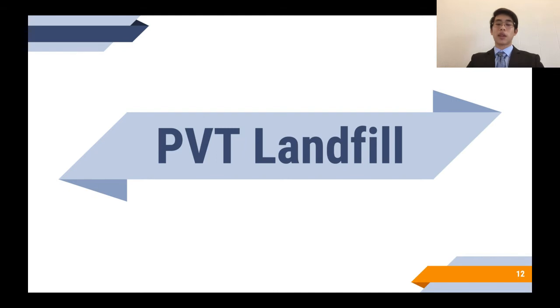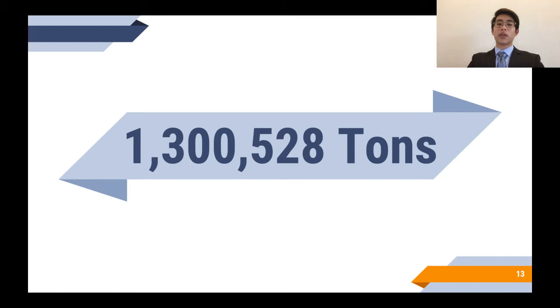In 2018, all of Hawaii recycled about 1,300,528 tons of materials, ranging from paper products to car parts. The most recycled material was C&D waste, which is no surprise since it's the heaviest material at 868,617 tons, then ferrous metals with 134,988 tons, and green waste at 111,907 tons.